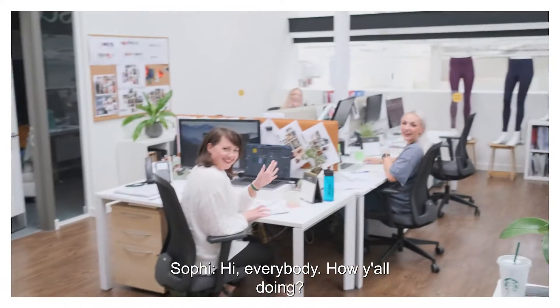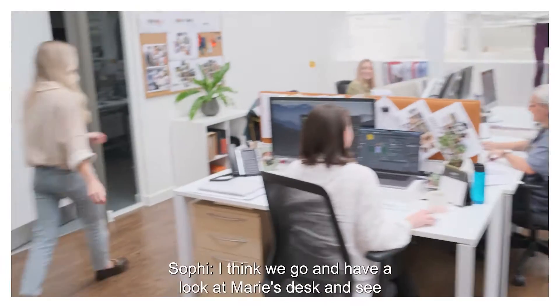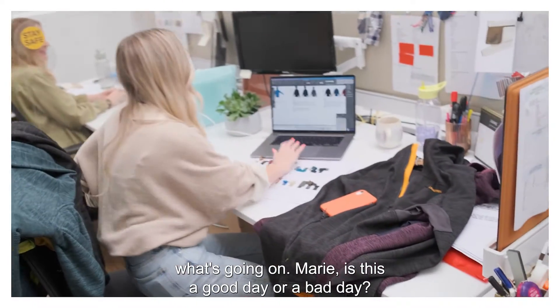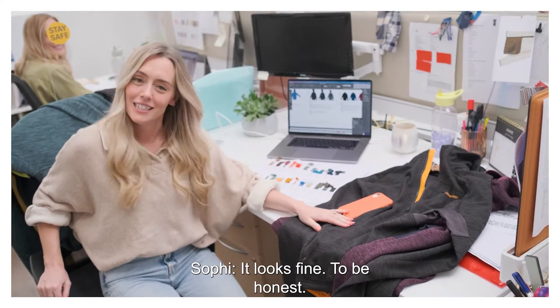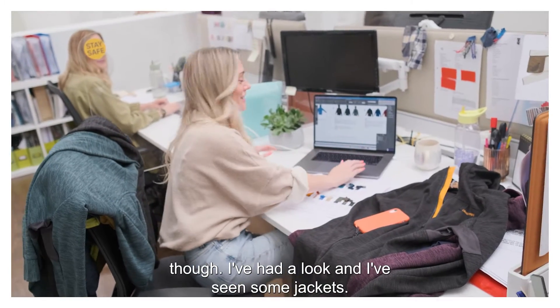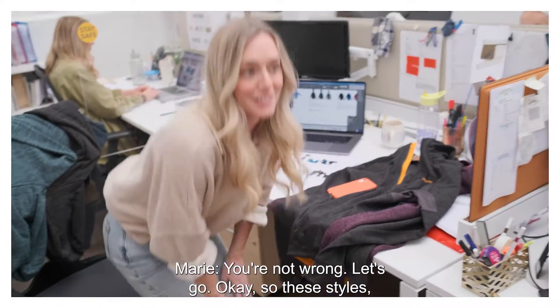Hello everybody! Hi, how are you all doing? I think we go and have a look at Marie's desk and see what's going on. Marie, is this a good day or a bad day? This is a fairly good day — I'm not going to lie. It can get quite chaotic up here. We won't keep your hair too long though. I've had a look and I've seen that there's some jackets to our side. You're not wrong. Let's go.